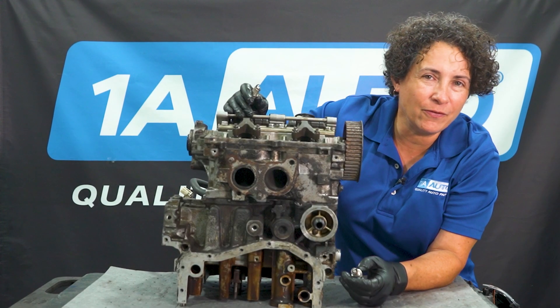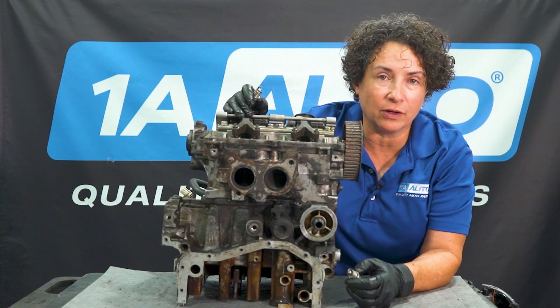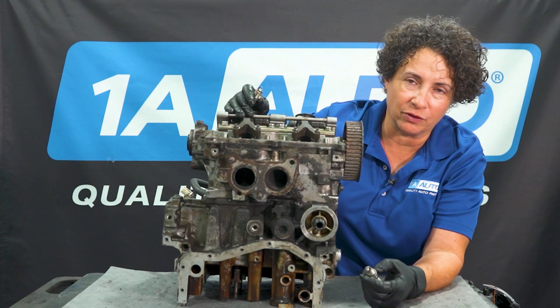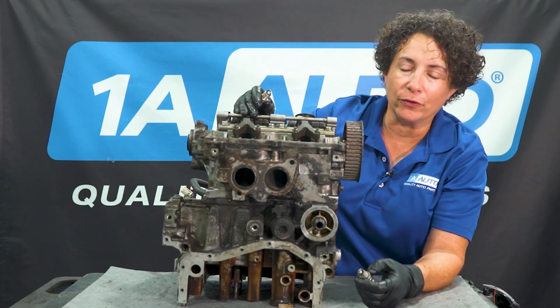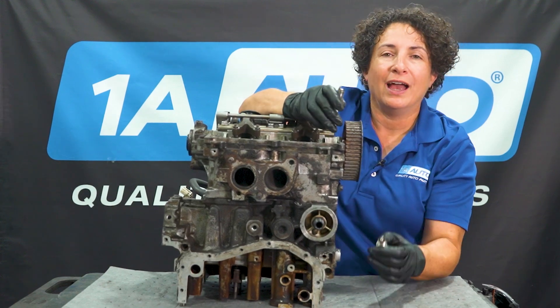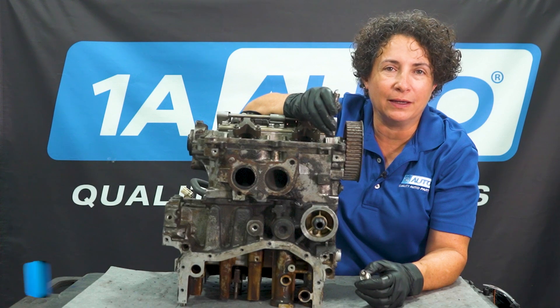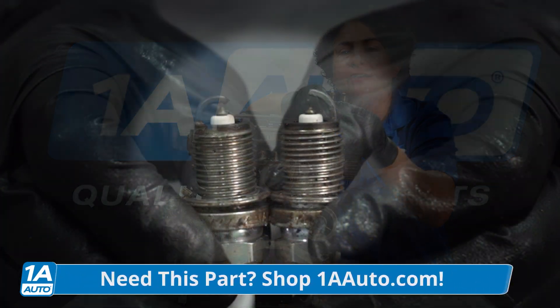I have half of a boxer engine here. You might ask, what's a boxer engine? Well, it's a Subaru engine. Subaru is the most notorious boxer engine out there, and I have half of it here so I can take it apart and show you what's going on. Spark plugs — how can they affect the tailpipe? Well, it's as simple as the gap.